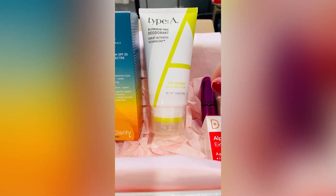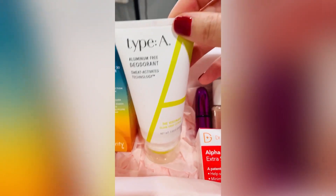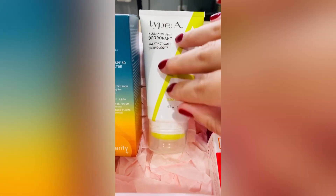Aluminum can cause Alzheimer's disease and all sorts of things, so the aluminum-free deodorant is really good for you. It also smells really good — I've used it before and I'm excited to try it again.